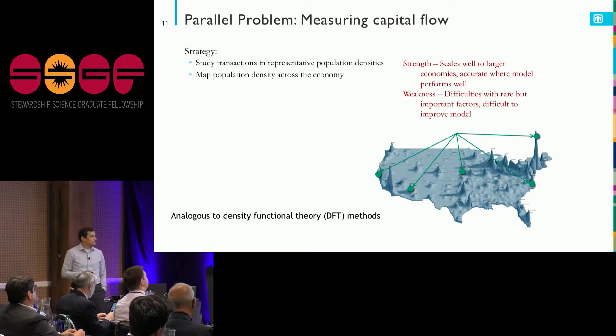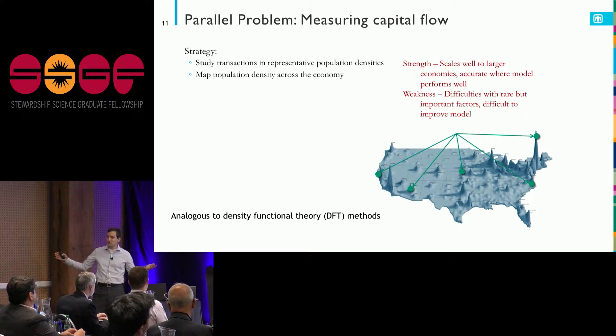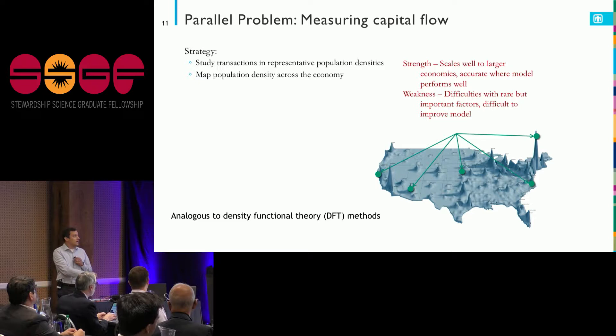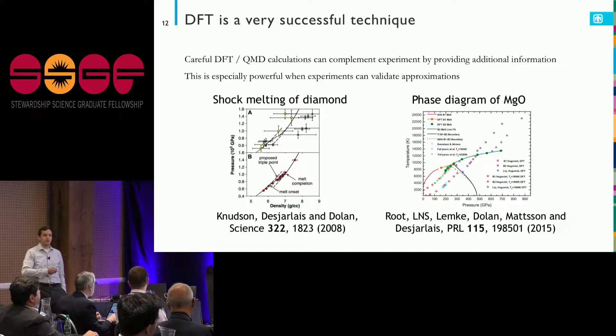The difficulty is that if there are rare but important factors, I may miss them. If I model Omaha, Nebraska as a rural place, I might miss Berkshire Hathaway. This is analogous to density functional theory methods: if the physics isn't terribly exotic — representable by a homogeneous electron gas with some shell structure — it does very well. But if there's something particular about my system, like competition between localization and delocalization, I might have more difficulties. In practice, though, this works quite well, and we can use it to study a wide variety of materials under extremes of temperature and pressure.